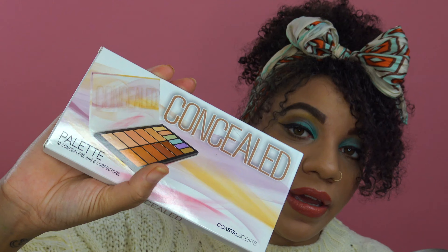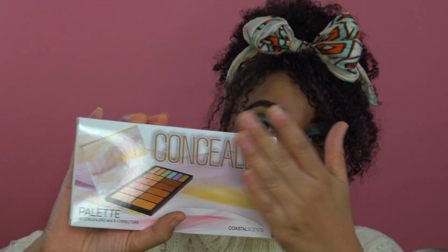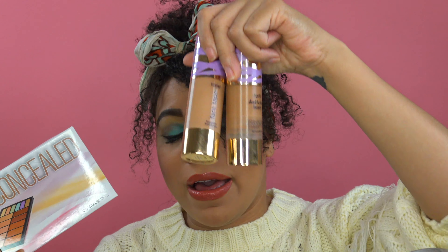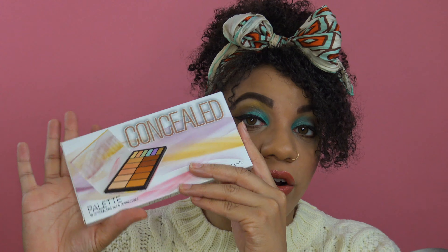This is what I was telling you about — I've been using this for years. This was everything when I was in makeup school, because you can literally do full complexion with this palette. It eliminates having a thousand of these in your kit — a whole bunch of separate foundations that are going to bulk your kit down when you just have everything in one palette and can work right off of this.